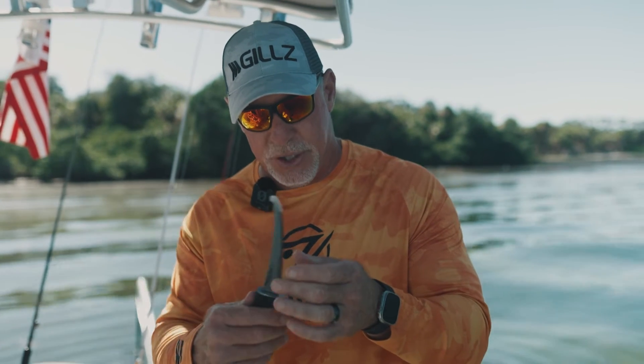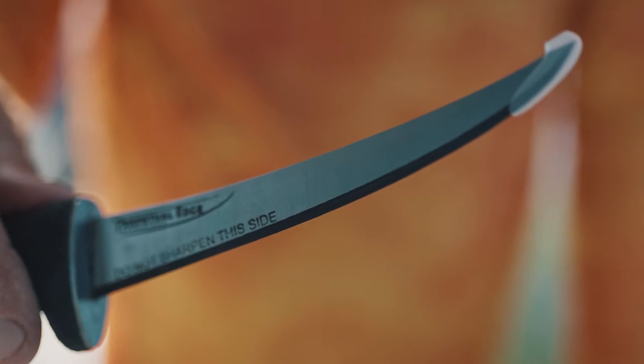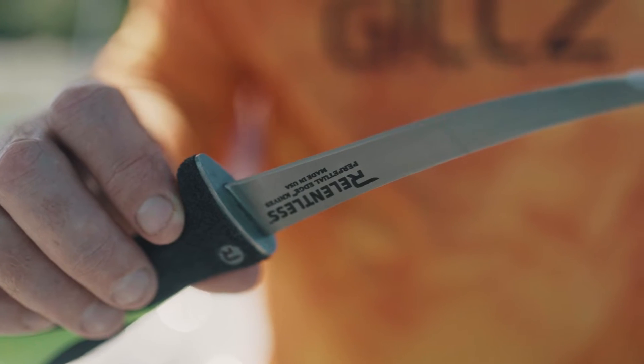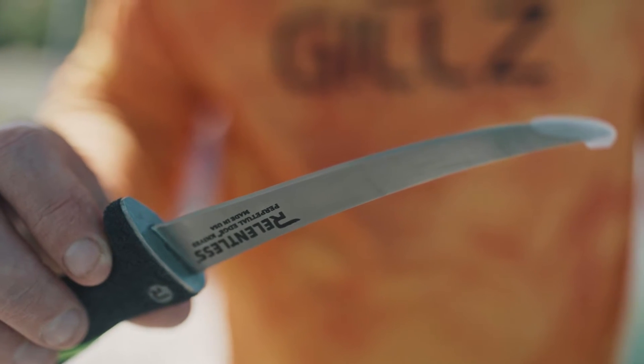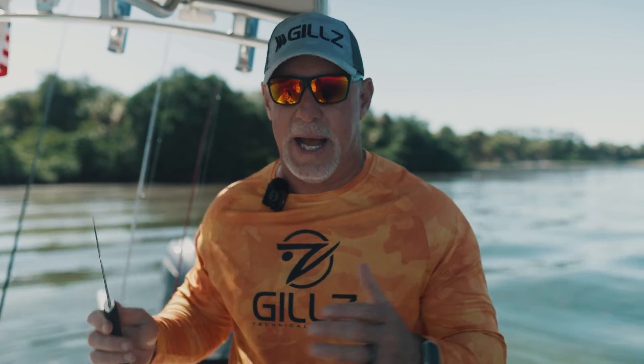You can see on this blade — the darker edge is the softer edge, and the silver edge here is the harder edge. That's the beaver tooth technology I was telling you about. It's a really versatile lineup.